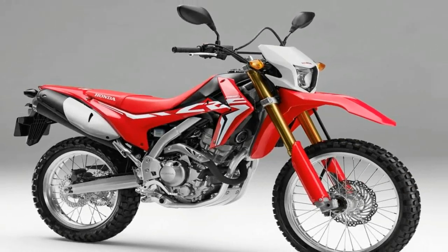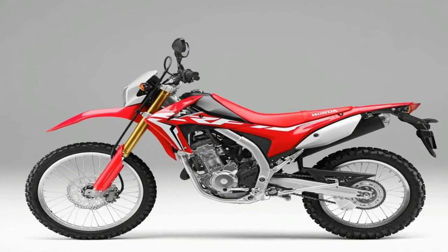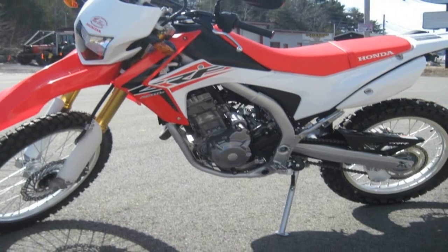There we are, standing on the pegs, a trailing backlit dust cloud silhouetted against a setting sun, all happening below a golden sky in some faraway land. That's the dream.